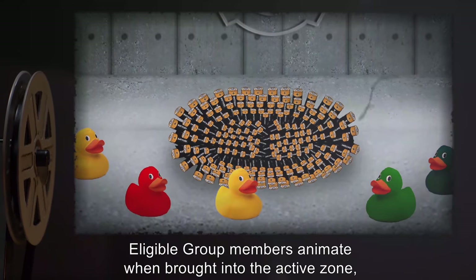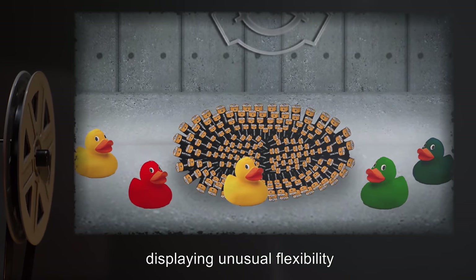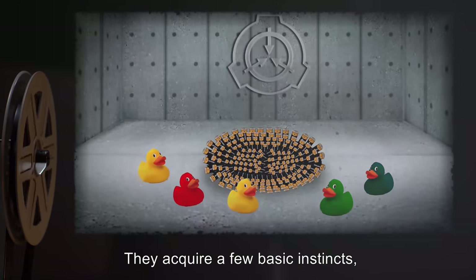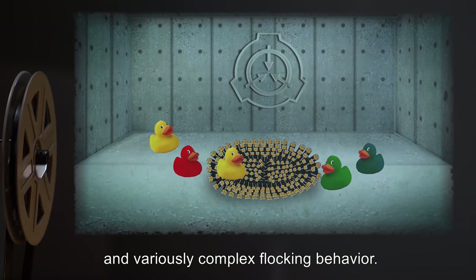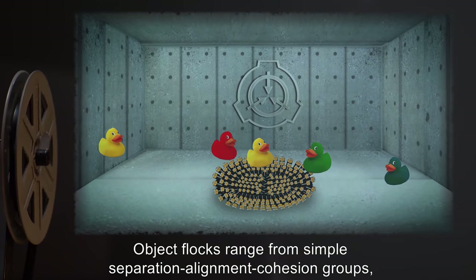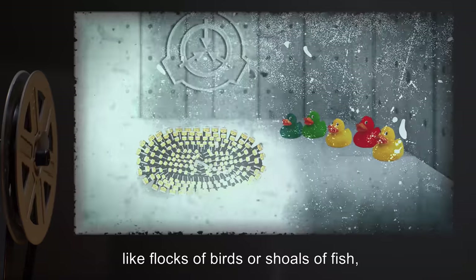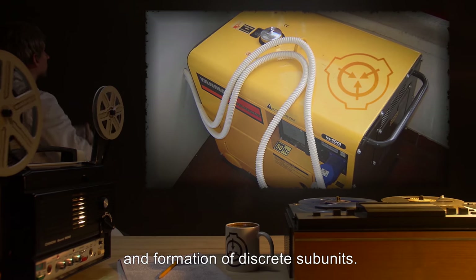Eligible group members animate when brought into the active zone, displaying unusual flexibility and powers of levitation and locomotion. They acquire a few basic instincts, including self-preservation and variously complex flocking behavior. Objects' flocks range from simple separation-alignment-cohesion groups, like flocks of birds or shoals of fish, to aggregates involving role specialization and formation of discrete subunits.